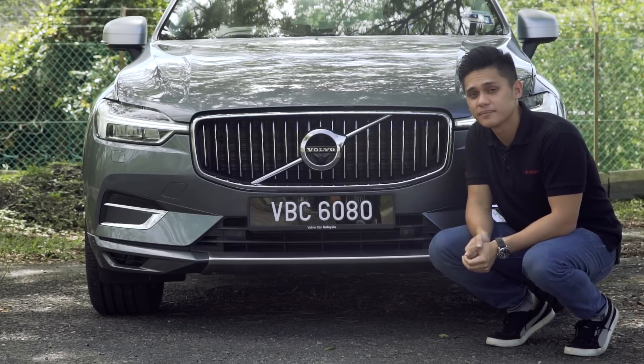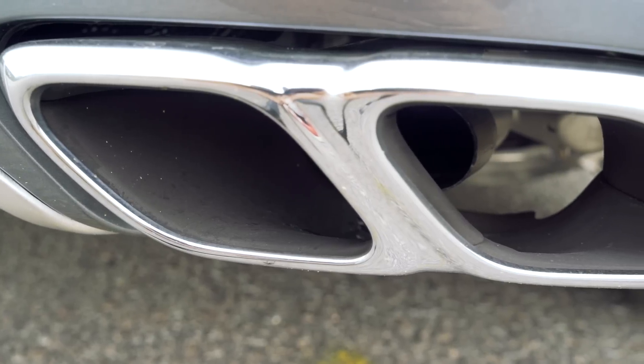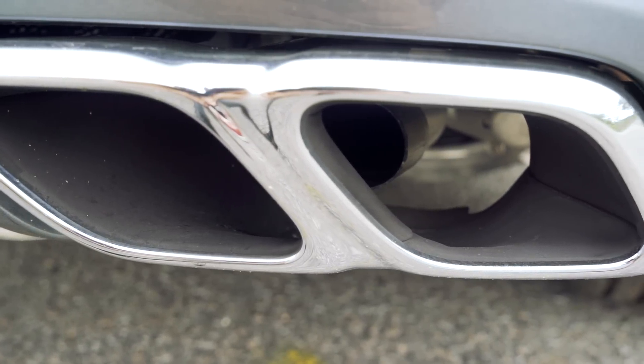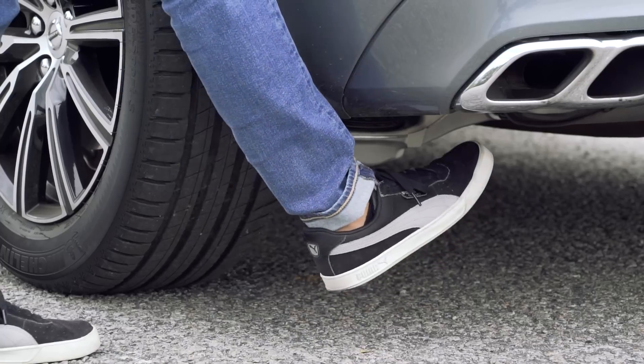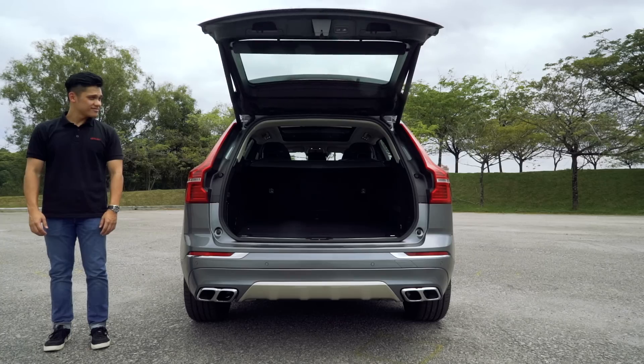The rear pipe is hidden somewhere behind, so the styling pack is purely aesthetic. One thing to keep in mind: if you choose the styling pack, the foot sensor for the tailgate release will be moved to the left side of the car, just under this sensor here.